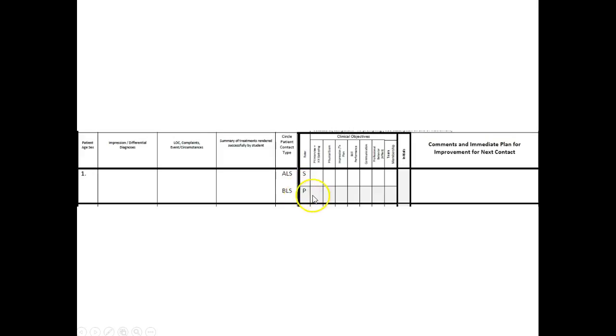The 'P' means preceptor — this is where you will provide your rating, and then you'll provide your initials. As far as the patient contact type is concerned, ALS means advanced life support. If the patient has an IV, they're an advanced life support patient. If they don't have an IV, it could be a BLS encounter if no advanced life support invasive procedures were performed.